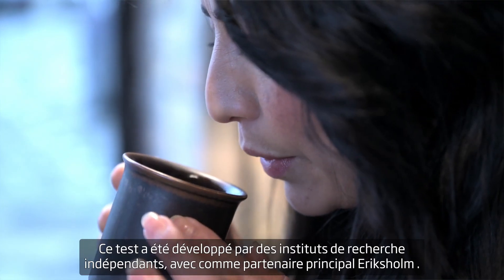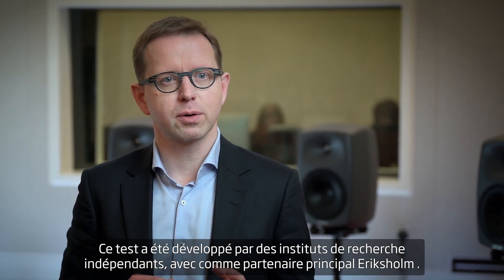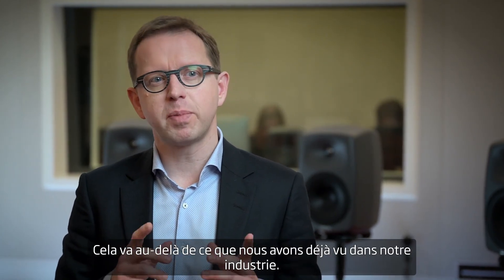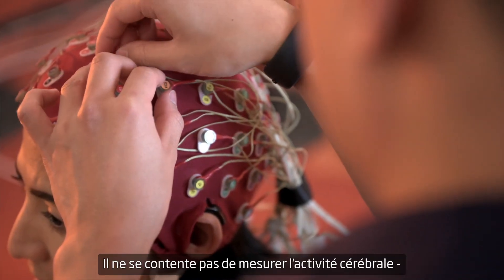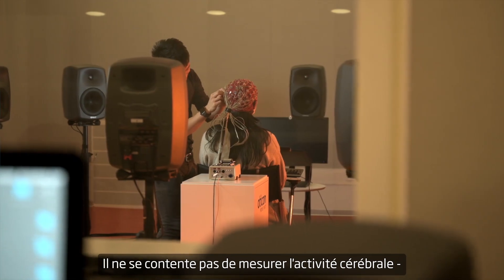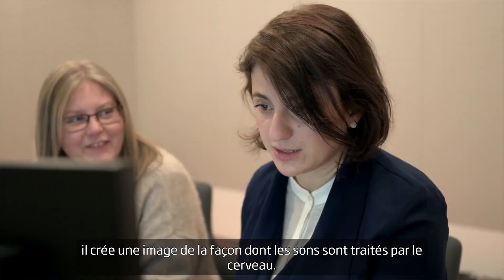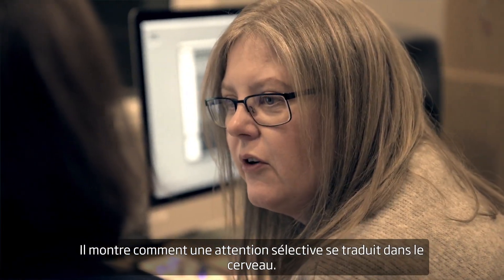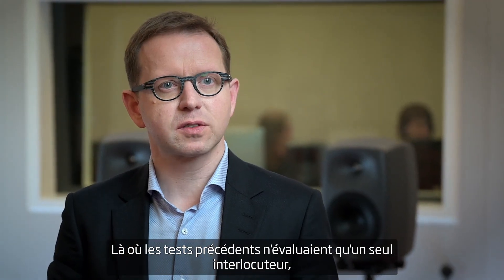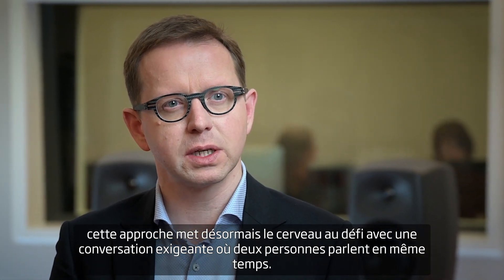People can actively take part in life again. This test has been developed by independent research institutions with Ericsholm as a leading partner, and it goes above and beyond what we have seen in the industry before. It doesn't just measure brain activity — it creates an image of how sounds are represented and processed by the brain, and shows how the brain performs selective attention.